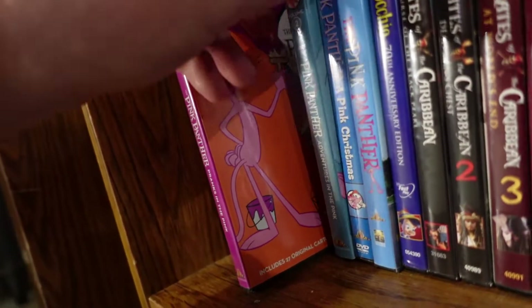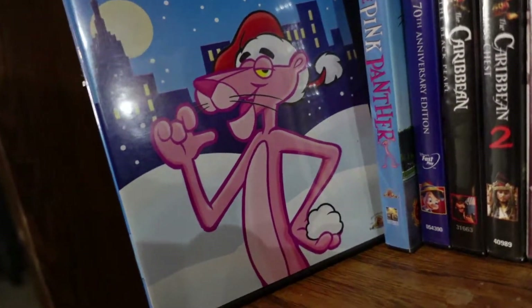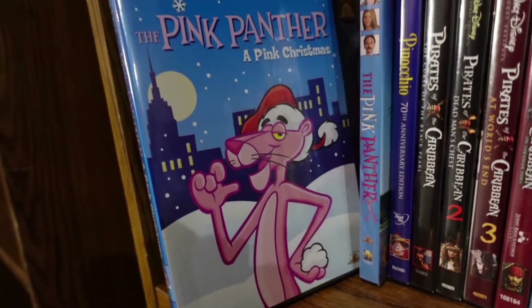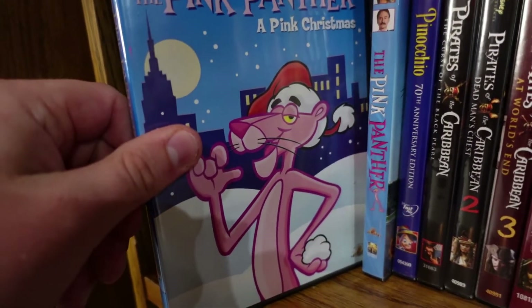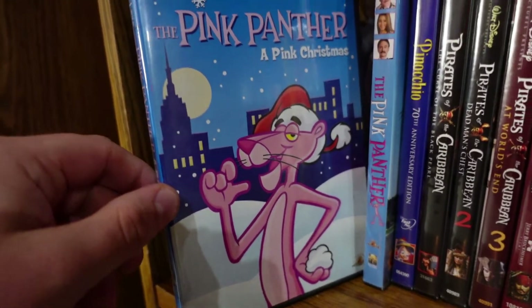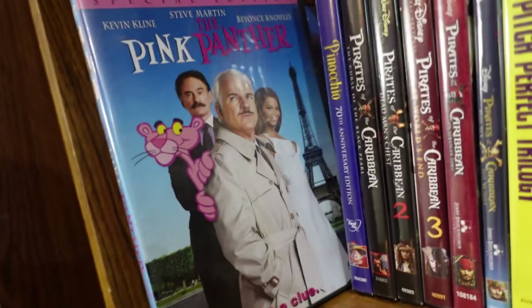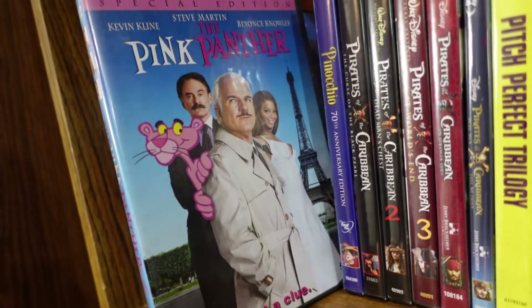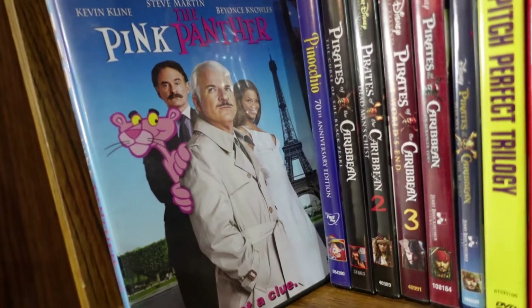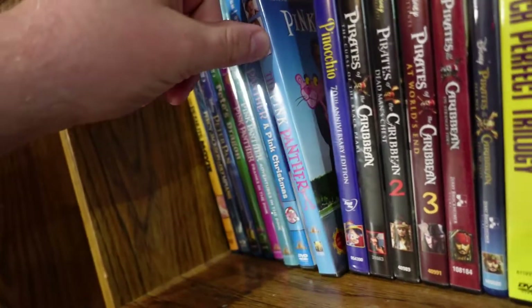I also have a collection of classic Pink Panther shorts, plus the Pink Panther Christmas Special — I reviewed it for my 31 Days of Christmas series, though I thought it missed the mark on what made the cartoons awesome. And I have the Pink Panther remake starring Steve Martin, which was a really enjoyable new version of the franchise — Steve Martin is especially awesome as Jacques Clouseau.